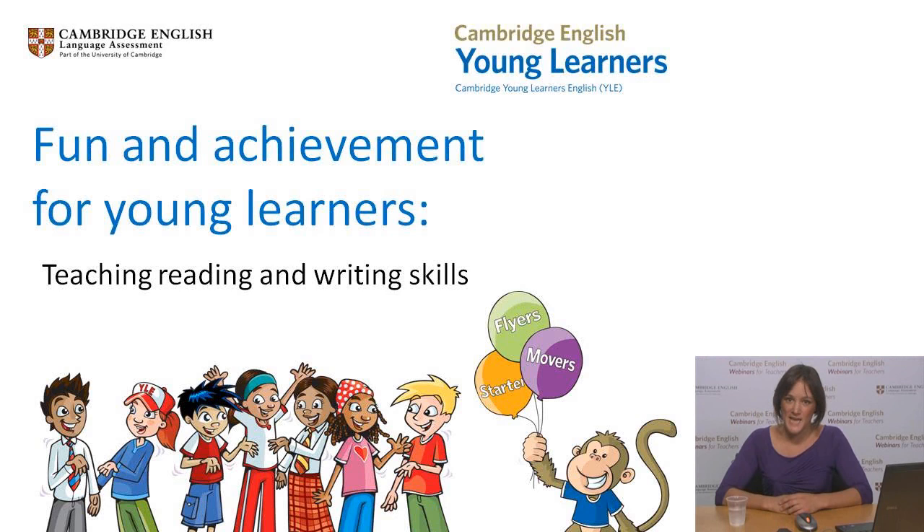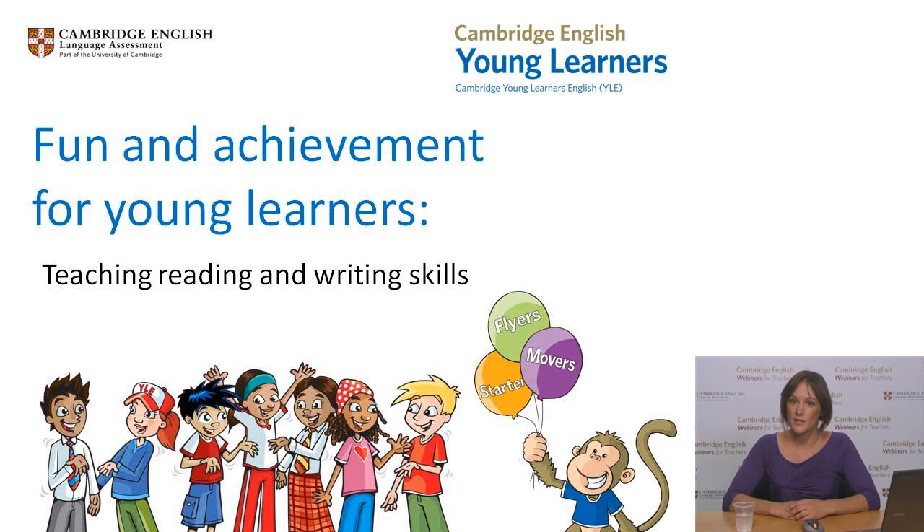Welcome everyone to our webinar today. My name is Stephanie Offord and I'm the Development Manager for the School Sector at Cambridge English Language Assessment. I work closely with our offices all over the world, providing support for our young learners and for schools.